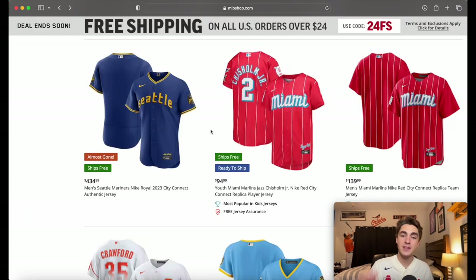Also, quick note: the Orioles are set to release their City Connect in the next few weeks. I will definitely be releasing a reaction video when they release it, because I know I'm going to have some things to say about it.